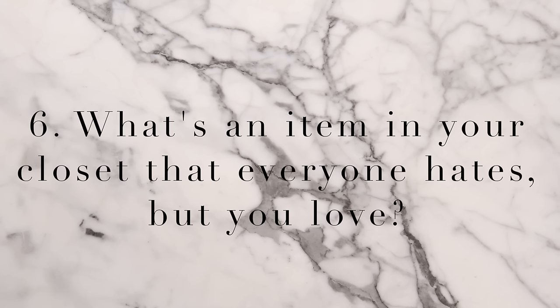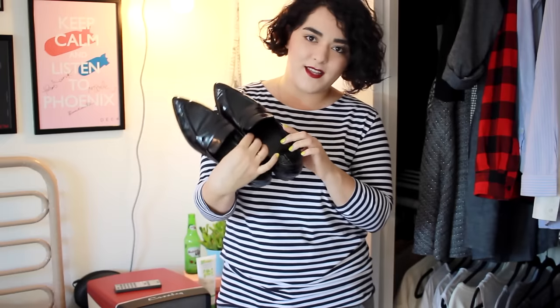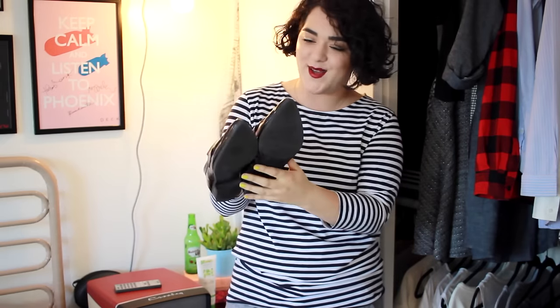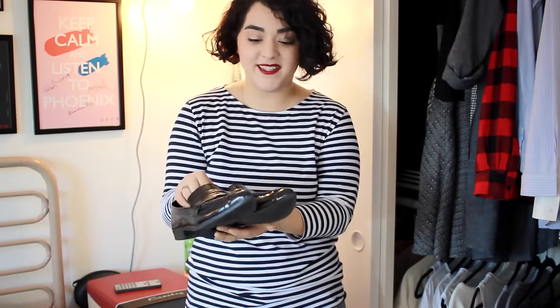Question number six: what's an item in your closet that everyone hates but you love? I love very men-inspired shoes — I just love loafers and Oxfords. My parents hate my shoes, and these are by far one of the ones they hate the most. Look at them — they're loafers, they're pointed shoes. I got these at Target actually. I also have Doc Martens and all my shoes are basically flat; I don't wear heels. These ones definitely look like men's shoes and I like it. So they hate them, I love them, and I'm going to continue purchasing shoes that everyone in my family hates.